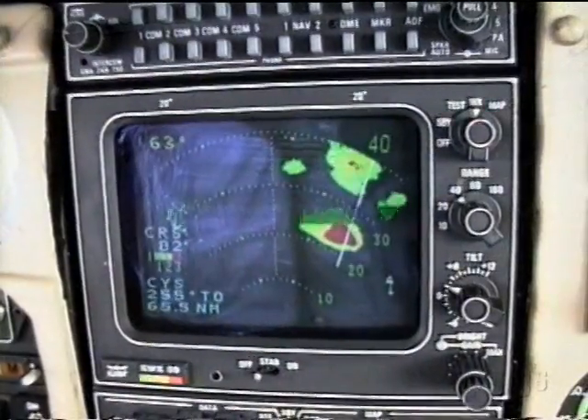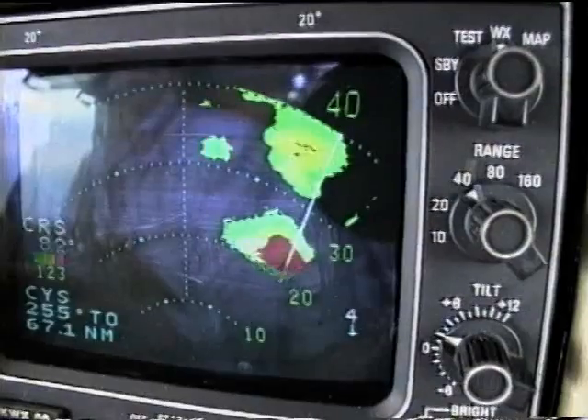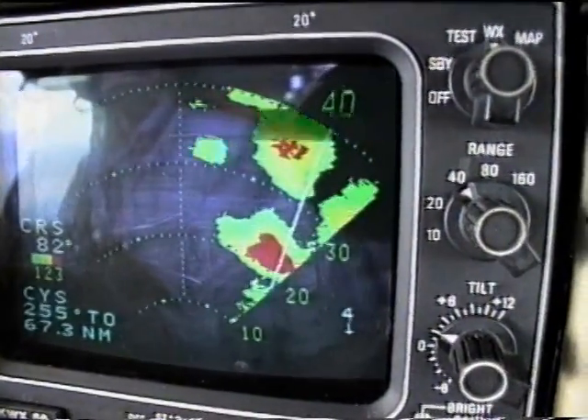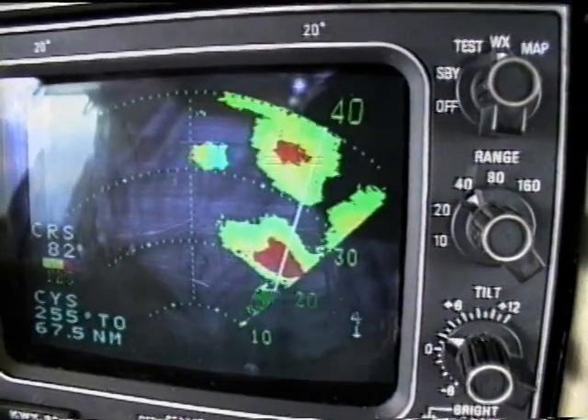The closer we get to the storms, the stronger they show on radar. Once inside 40 miles, this might be related to the storm intensifying. Outside that distance, the storm will appear stronger as it gets closer, even if the intensity remains the same.